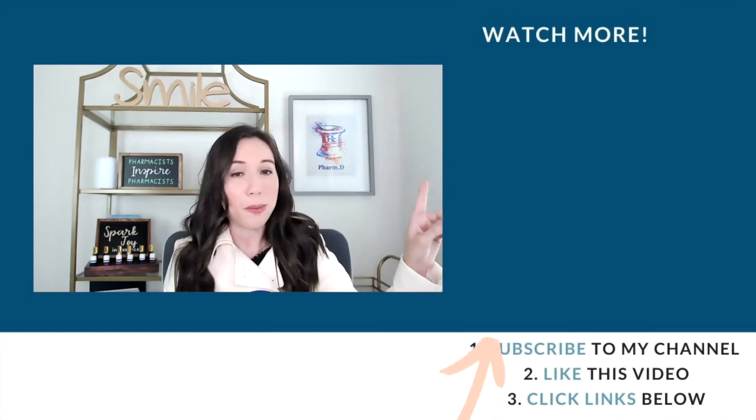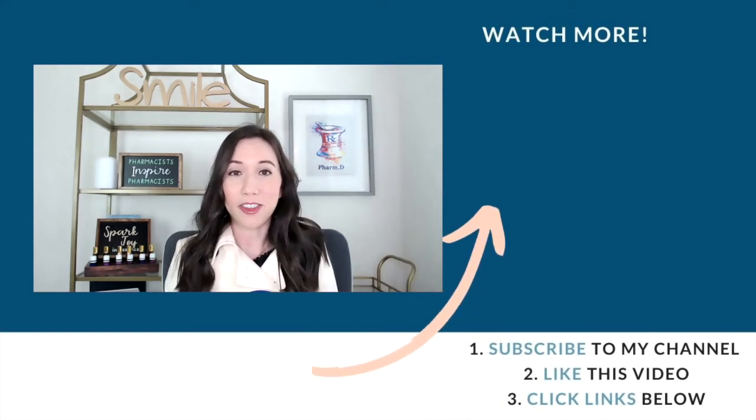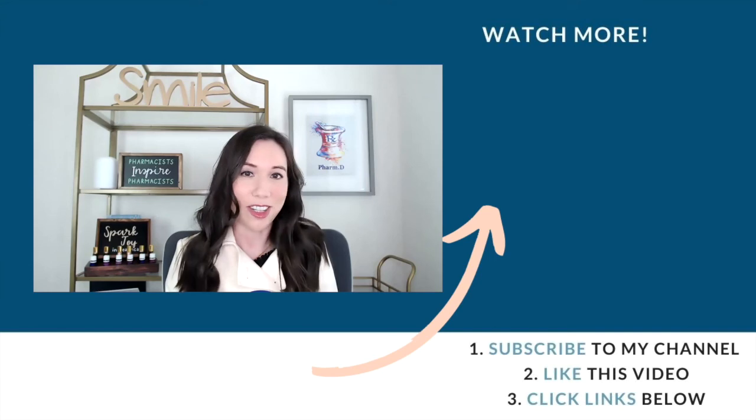Make sure you check out these videos on burnout, simplifying, and being a pharmacy professional. Until next time — spark joy!